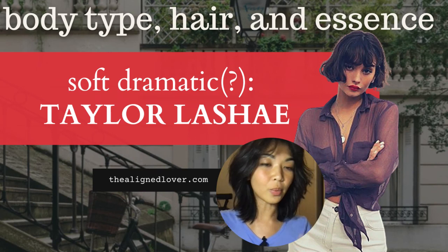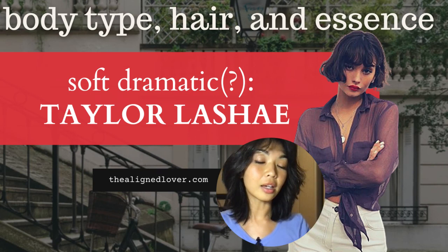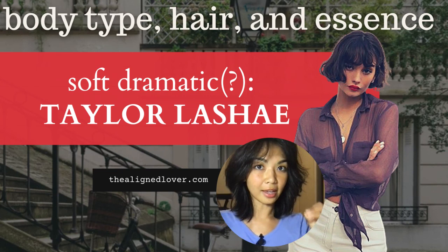You'll see a bit more of essence being discussed on my channel. I think it's super important. I think Taylor is an amazing example of really bridging body type and essence together to make very iconic and unique images. So stay tuned for that, and if you haven't yet, please subscribe to my channel and like this video so that I can continue to grow.